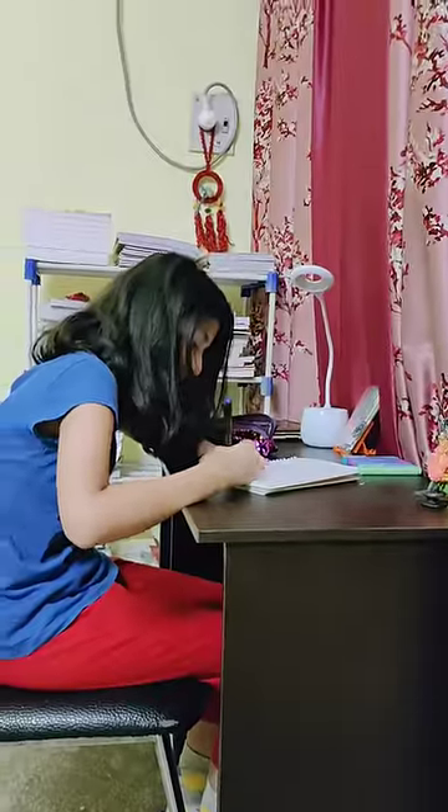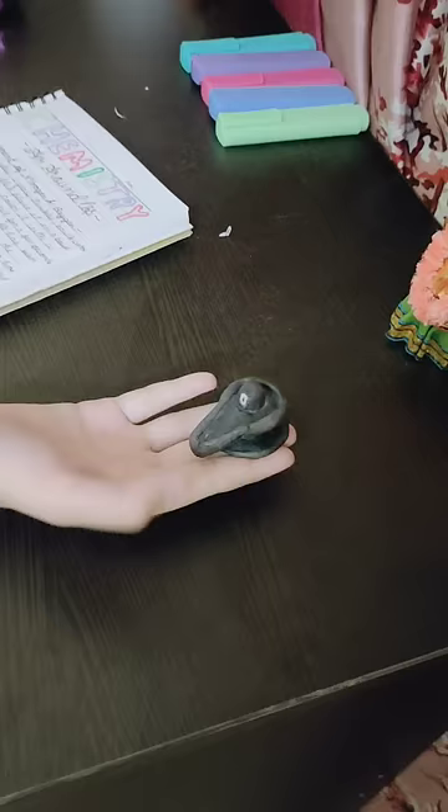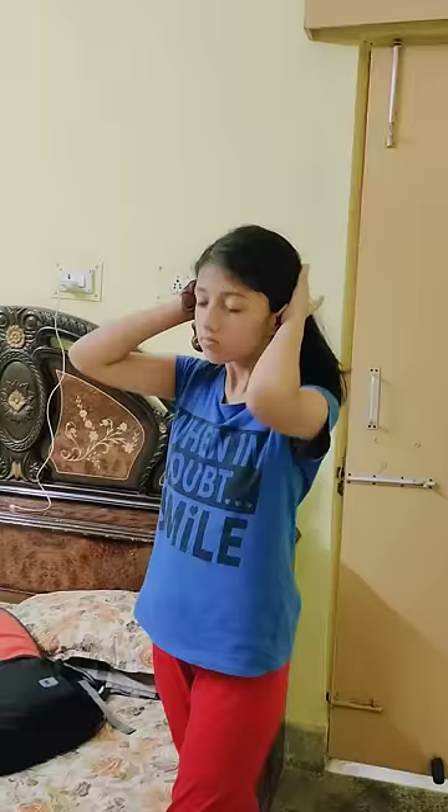Hey guys, welcome to mini vlog 20! Today I'm going to show you my evening routine. First of all, I have prepared my chemistry notes. By the way, you may have noticed that I have a new study table — comment down below if you want an organization video on it. I have also made this fabric molded clay from Shivling.